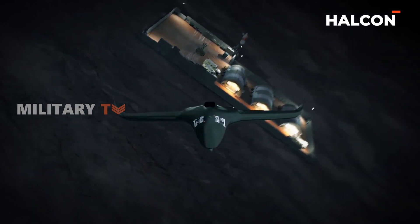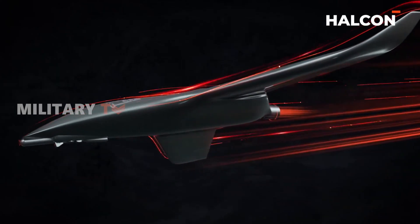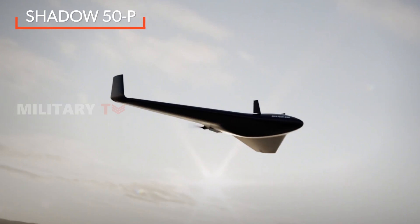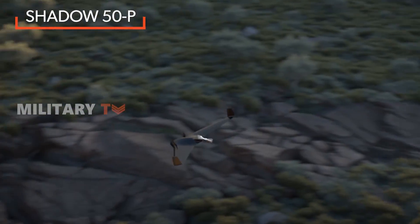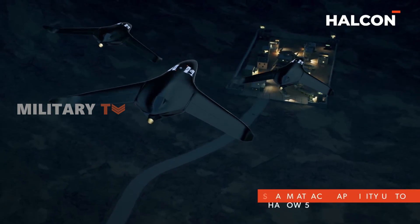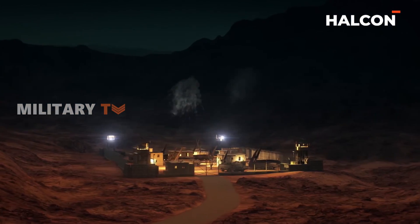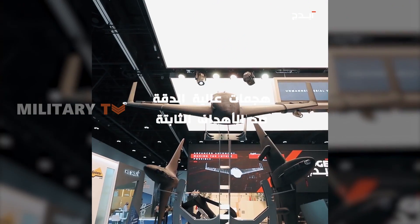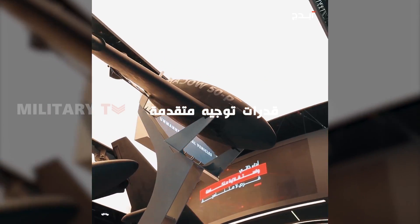Shadow 50 and 50P, both serving as autonomous loitering UAV systems, share fundamental features that underscore their effectiveness in high-precision strikes against fixed targets. Demonstrating advanced guidance capabilities and reliance on onboard video navigation, these UAVs offer a robust set of features suitable for military operations. Notably, both systems are equipped with a payload capacity of up to 50 kg, allowing flexibility in selecting payloads based on mission requirements.